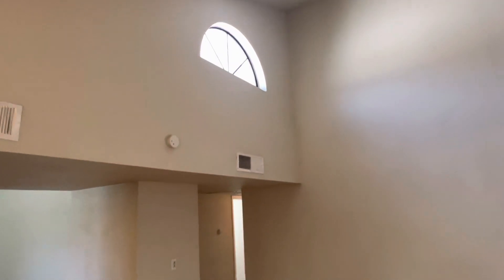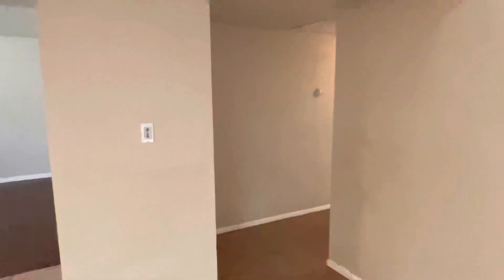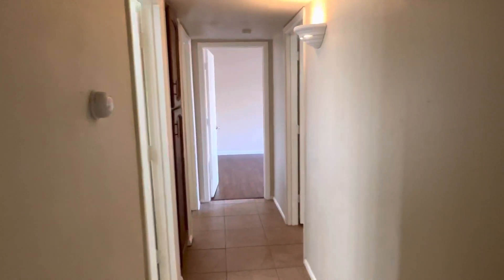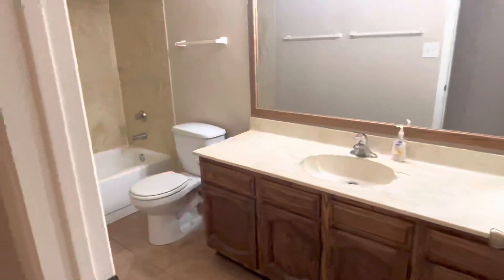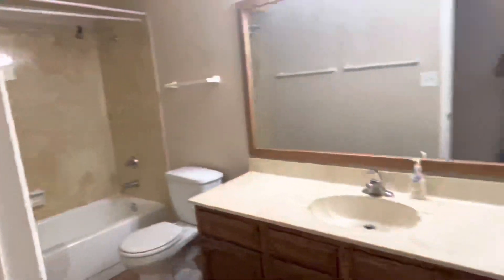As we leave the dining room area, we've got some more natural light coming through. Now we're going to go down the hallway and take a look at the bedrooms and restrooms. Here is a hall closet as you make your left. Down this hall, we've got the guest bath with a large sink, a lot of cabinet space, and a shower tub. There's also another linen closet.